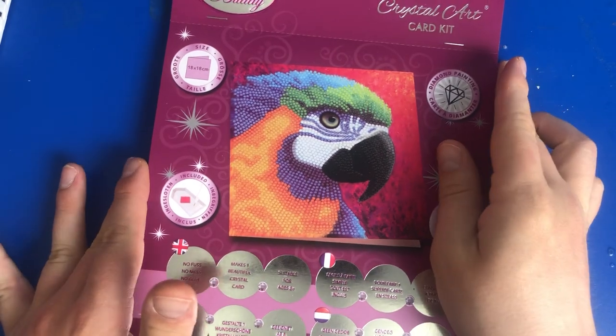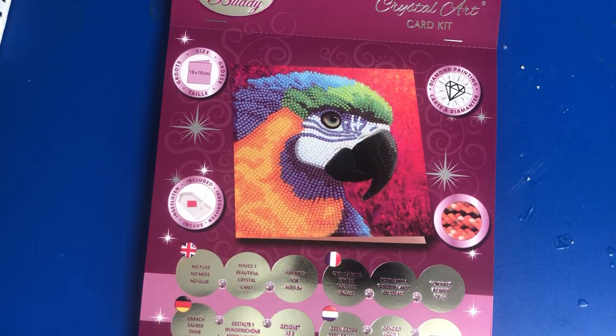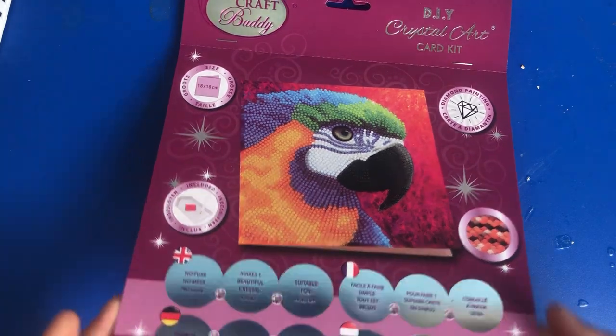I scrolled through their page to see if there were any more, and I came across this one which is absolutely gorgeous. I really like this one — it was near enough the same cost, maybe a little bit extra, but same company again — Craft Buddy.